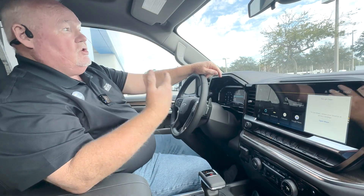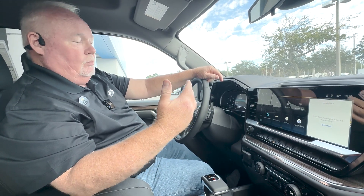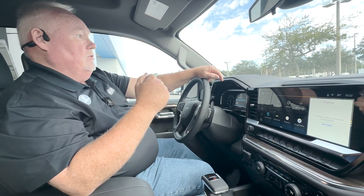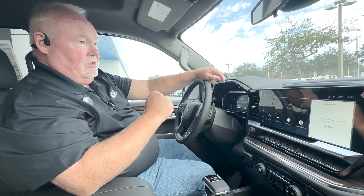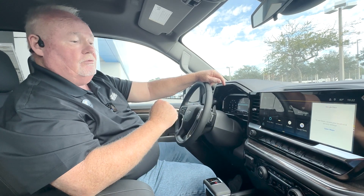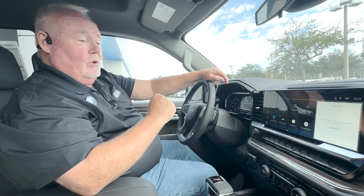You've got the MyChevrolet app, which allows you to do a whole variety of things, including remote start the vehicle. If you've maybe left a window down, you're in the store, a rainstorm comes, and you don't want to run out there just to put a window up — you can do it with your phone by downloading the MyChevrolet app.